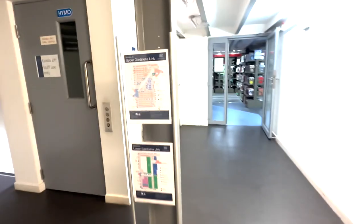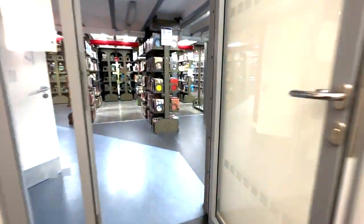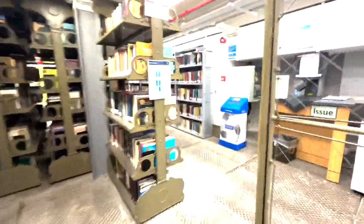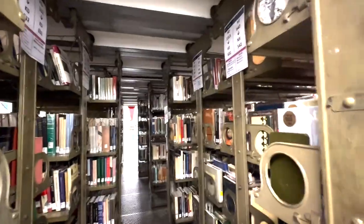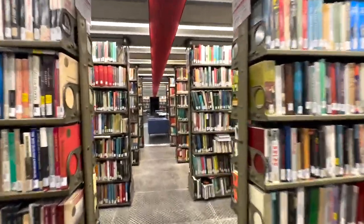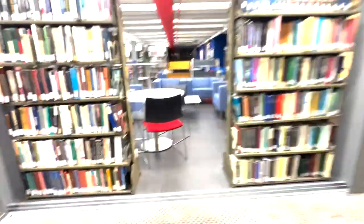Now we'll head upstairs to the upper Gladstone Link, and bearing in mind this is all underground. This time we have metallic bookcases. Because there are so many books, these kind of collapse in on themselves and then can open outwards. There are also some general study spaces as well.